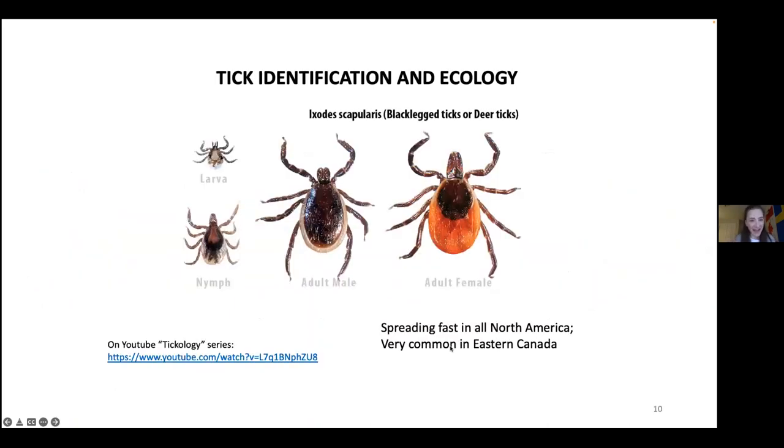The black-legged tick, Ixodes scapularis, is also known as the deer tick. The greatest risk of being bitten exists in summer and spring, but especially in Nova Scotia and the Atlantic provinces in the fall. Adult ticks may be out searching for a host any time of year — don't lower your guard even in winter. If the temperature is just about four degrees Celsius, you'll see ticks questing, and they will potentially bite you if you don't wear proper repellent and gear.